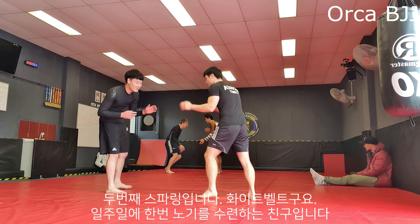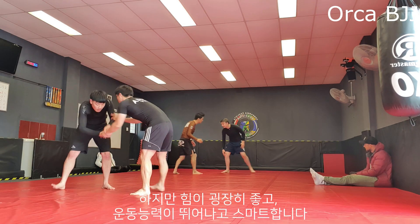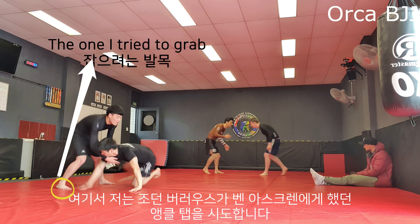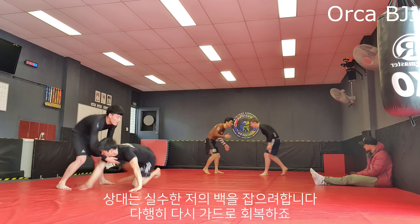Here is my second roll against one of the white belts. He only comes to jiu-jitsu once a week for no-gi classes but he is very strong, athletic, and intelligent. Here I go for the ankle tap which Jordan Burrows uses against Ben Askren — it goes horribly wrong because I was going for the wrong foot, which is hilarious.